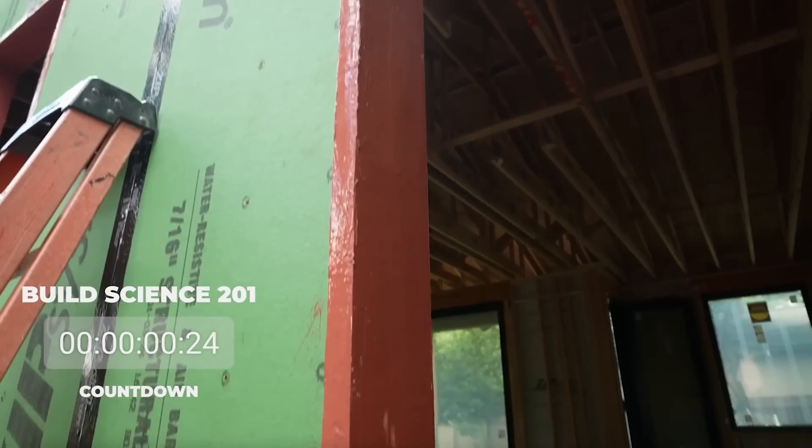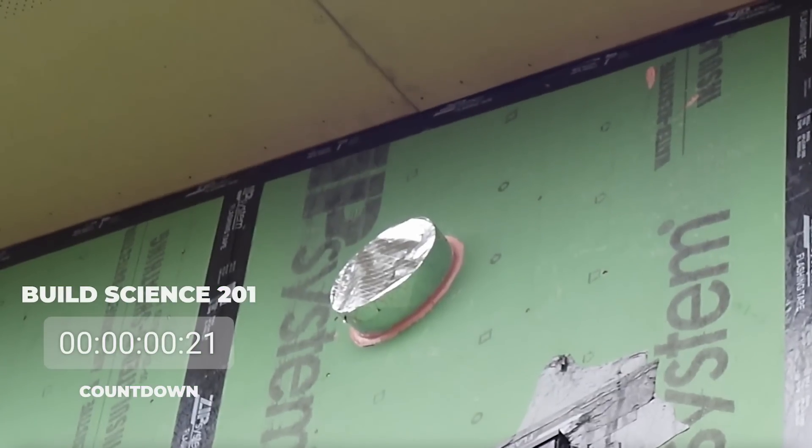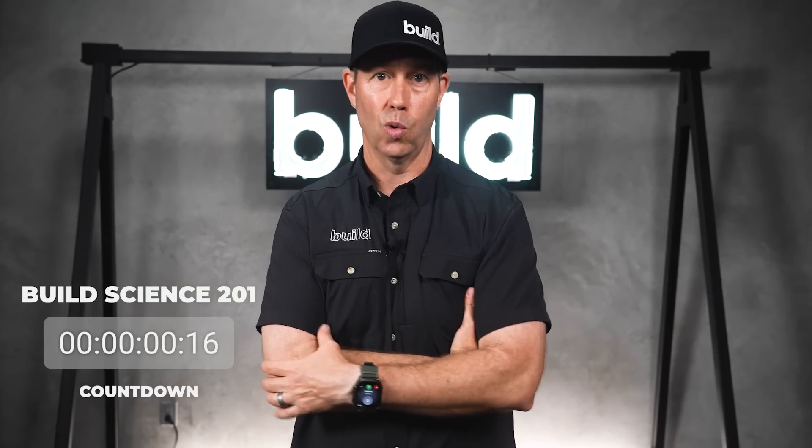A big shout-out to our friends at Prosco. They make some terrific products, in particular for the outside envelope, that really work well and are frankly easy to coordinate with your trades. I appreciate Prosco for sponsoring, and thanks for watching.